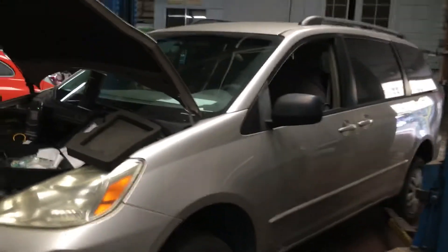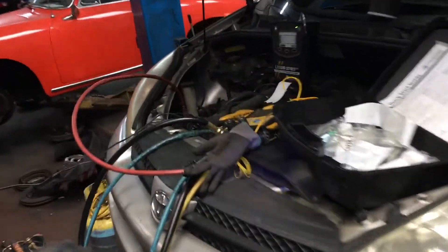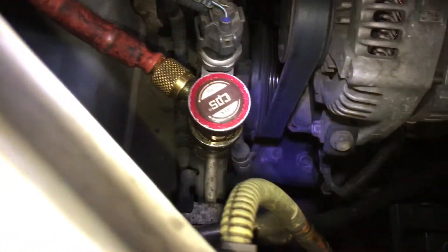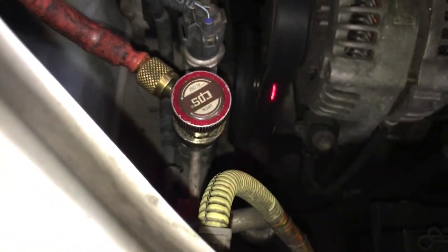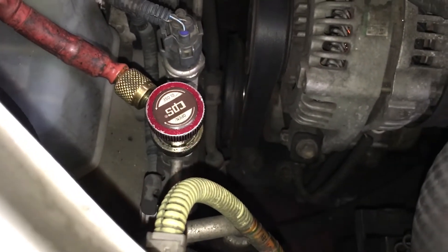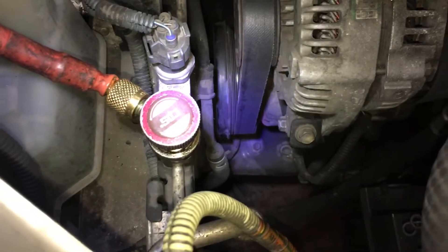On this 2004 Toyota Sienna, the field coil went out on the clutch on the compressor — right down there where my laser is. There's the clutch, and the field coil inside went out on it. This vehicle has 270,000 miles on it.